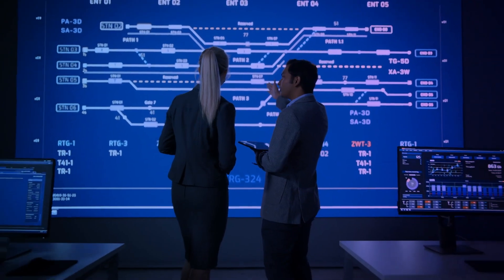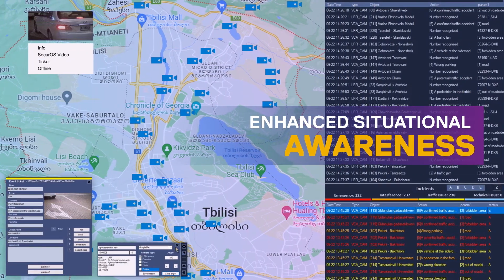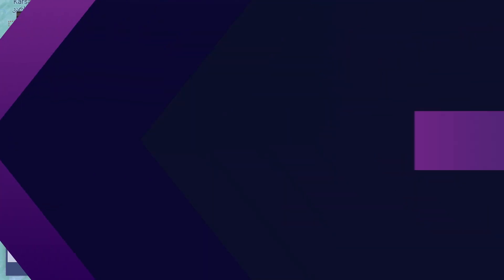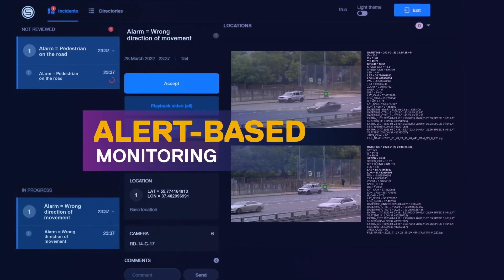It helps city authorities and administrators with enhanced situational awareness, where data from multiple locations within the city can be gathered and processed in a unified platform. The alert-based monitoring helps in reducing operational load and minimizes the need for constant monitoring of all control areas.